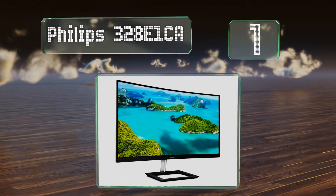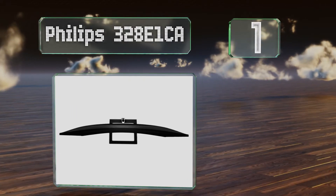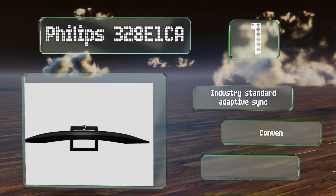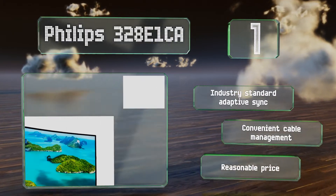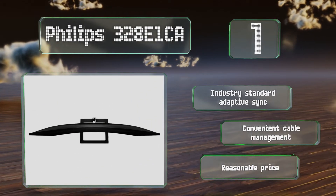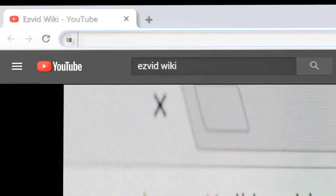Taking the top spot on our list, in addition to an impressive color gamut that encompasses 120% of the sRGB space, the Philips 328E1CA sports a 1500R curvature to keep the sides and corners from washing out. It's a worthwhile choice for a variety of professional endeavors, featuring industry-standard adaptive sync, convenient cable management, and a reasonable price.